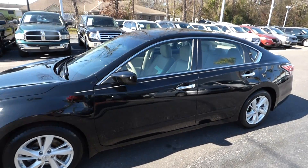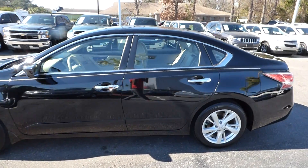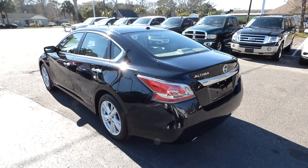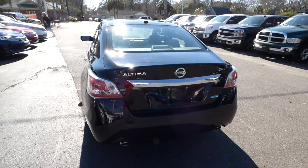I'm here with our 2014 Nissan Altima SV. The vehicle has 31,000 miles and will qualify for our lifetime warranty.